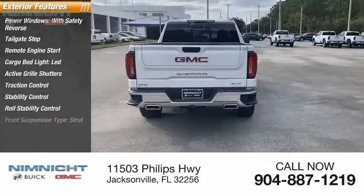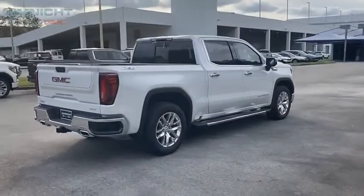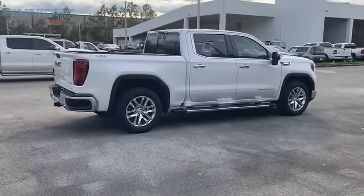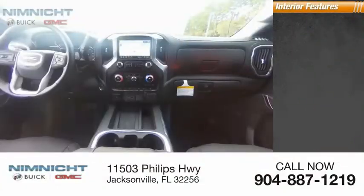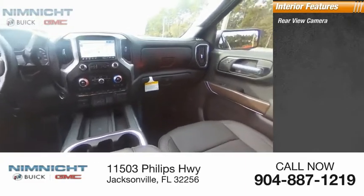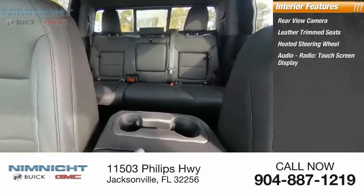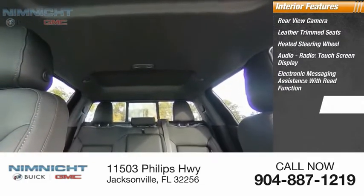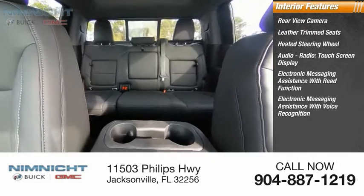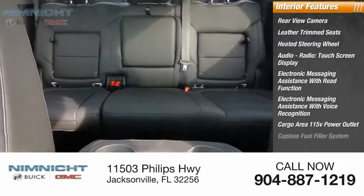Roll stability control, front suspension type strut, rear step bumper. Inside you'll find a rear view camera, leather trim seats, heated steering wheel, audio radio touchscreen display, electronic messaging assistance with voice recognition, cargo area 115 volt power outlet, and capless fuel filler system.